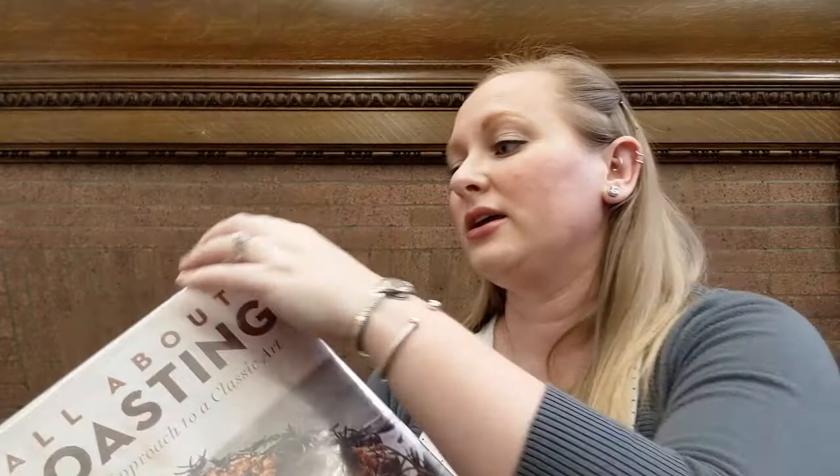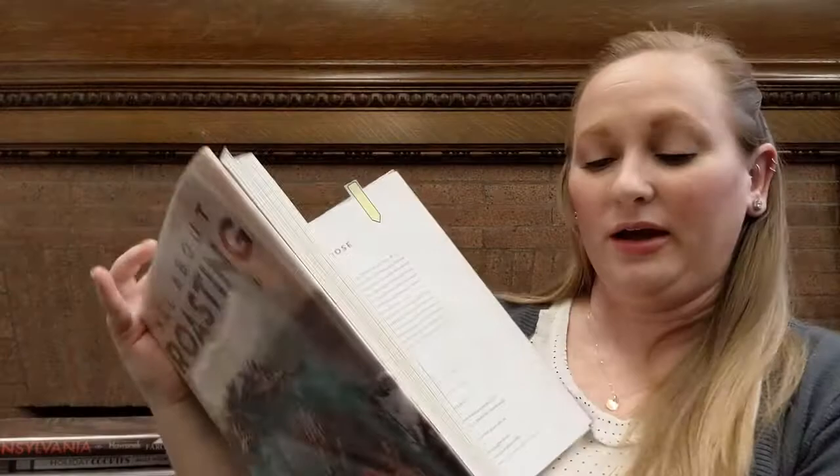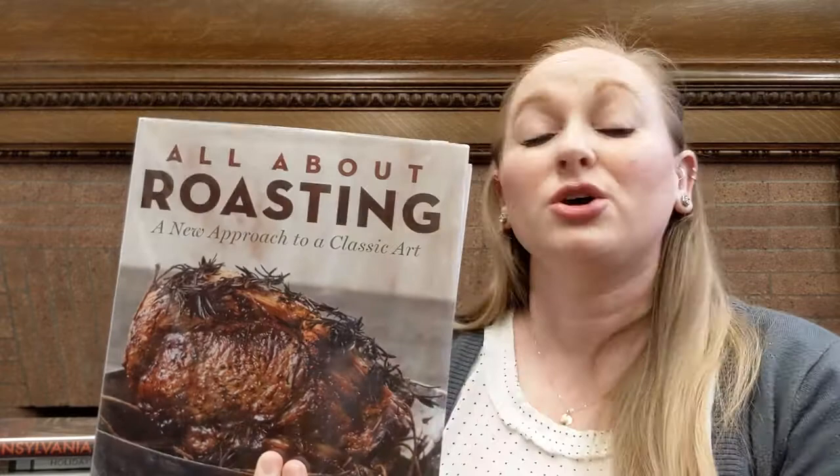And then there's also one on roast goose. If, like me, you think of Charles Dickens when you think of roast goose, maybe you want to try it out — here's some roast goose for you. I always feel like I'm in a Dickens book when I read about roast goose. So if you're looking for some tips and tricks on roasting for the holidays or any time, All About Roasting is going to really put your game up a level.